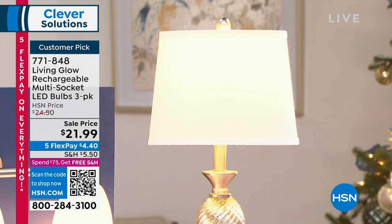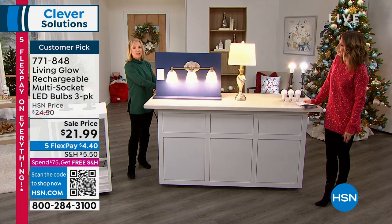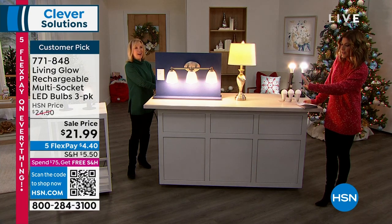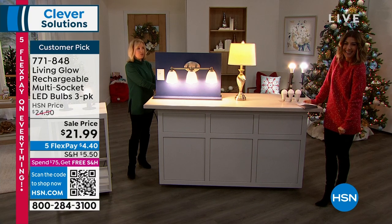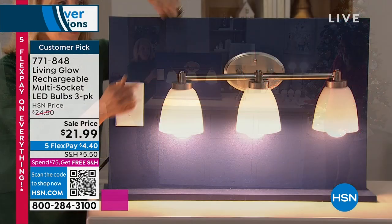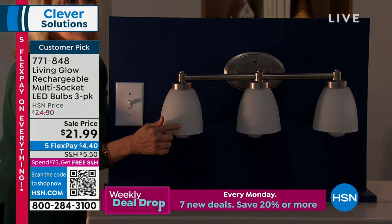Watch this when the power goes out. We're going to turn the lights down first, create some mood lighting. Now we can see it. I'm going to cut the power. One, two, three. The lamp is out. It's totally dark in your house. Your Living Glow comes on — you have light in each bulb for up to six hours.